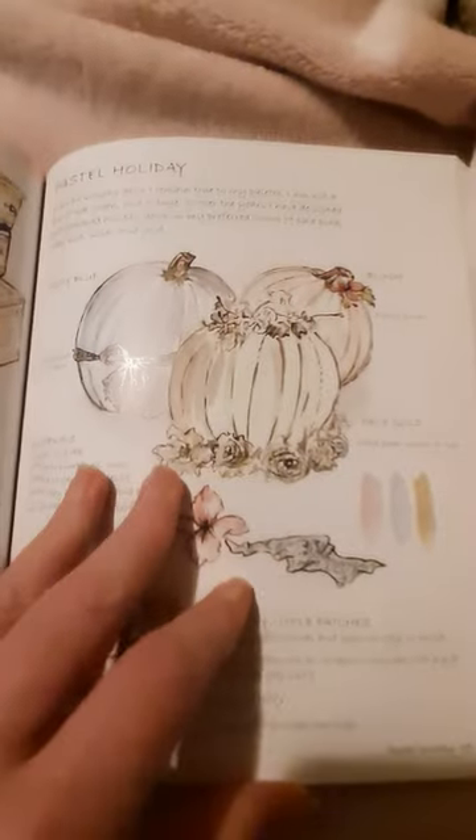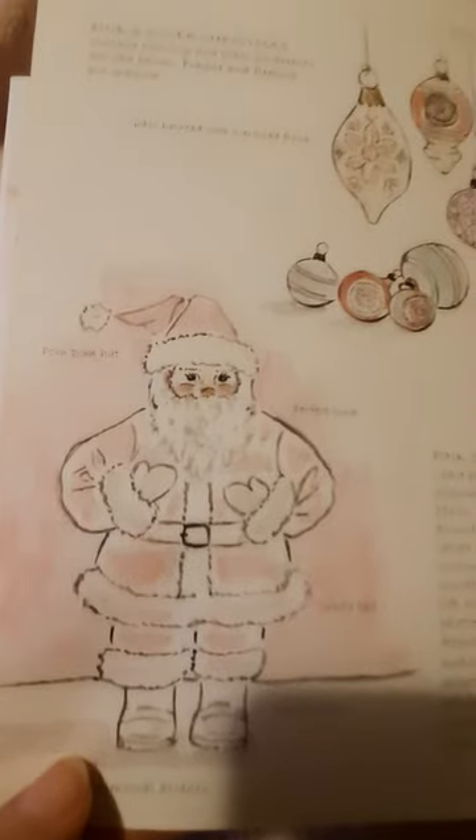And then of course the Pascal holiday section. That's such a pretty Santa.